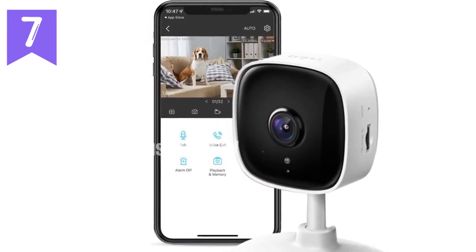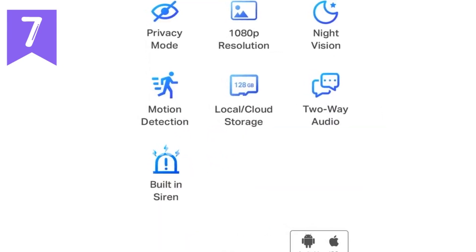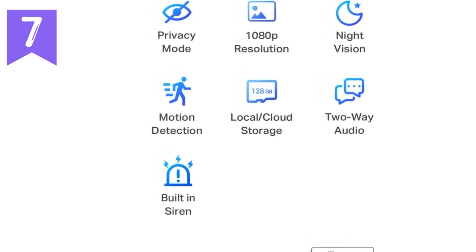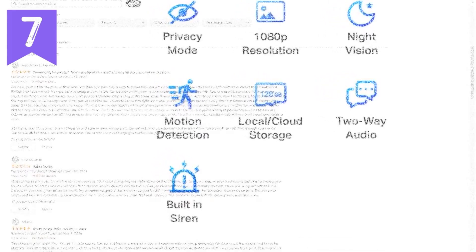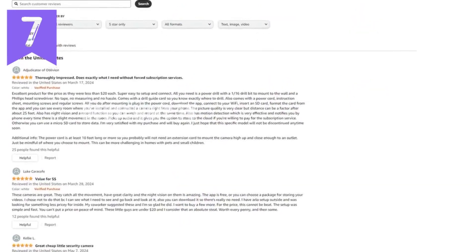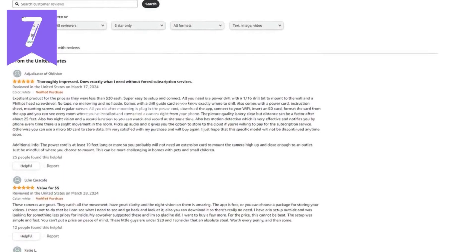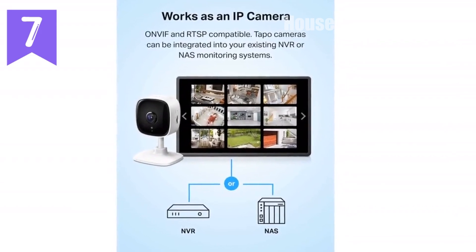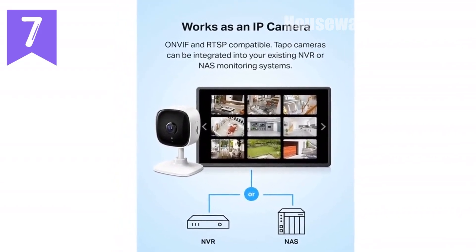Works with Alexa and Google Home — use voice commands to view live footage on your smart display or TV. Secure storage allows you to save footage locally on a micro SD card or subscribe to cloud storage for peace of mind. Protect your home and loved ones with the Tapo C100 Indoor Security Camera. Its advanced features and affordable price make it an indispensable addition to any home security setup.